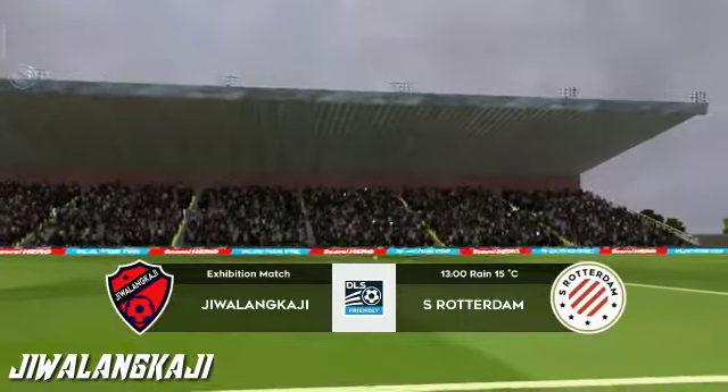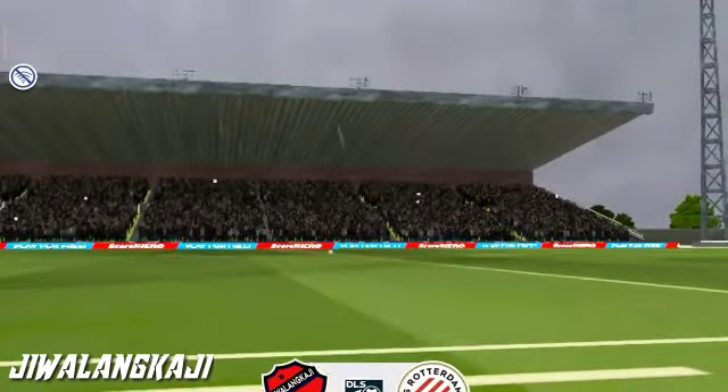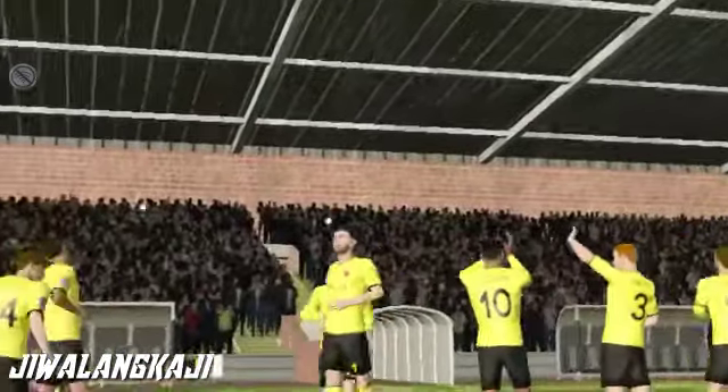It's a big crowd today and a really good atmosphere. The team lineups have been announced — let's see how they weigh up against each other.